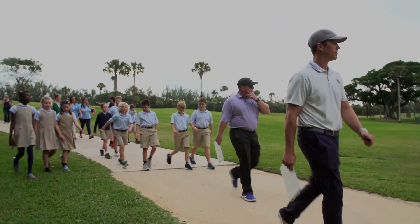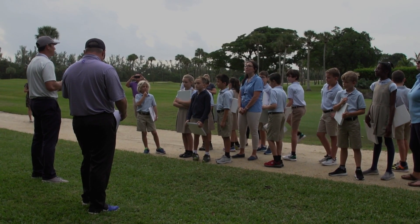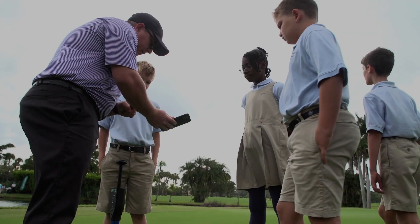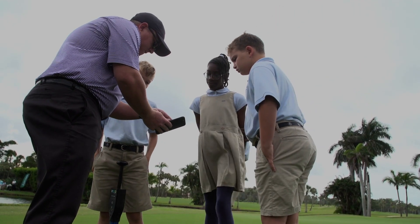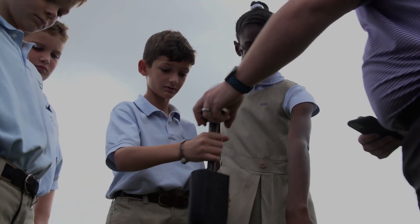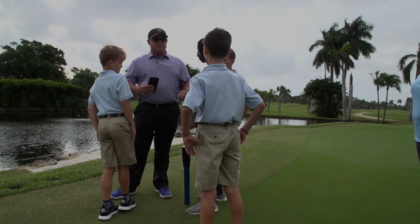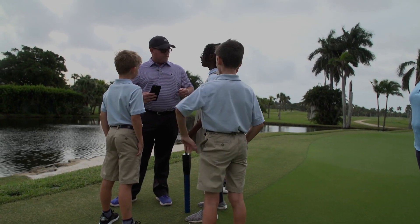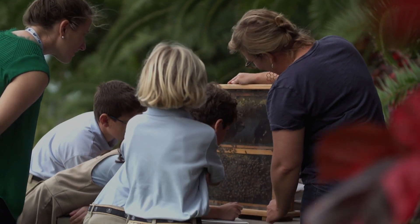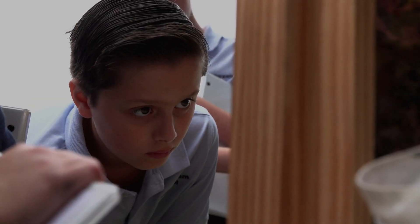We've got an exciting setup for today. I'm going to go through a little introduction with them, tell them about the golf course and a little bit about my team. We've got three very interesting labs — a water lab where we'll talk about everything from conservation and water quality, and we're going to do some testing, looking at different levels in the water like nitrates, ammonia, dissolved oxygen.